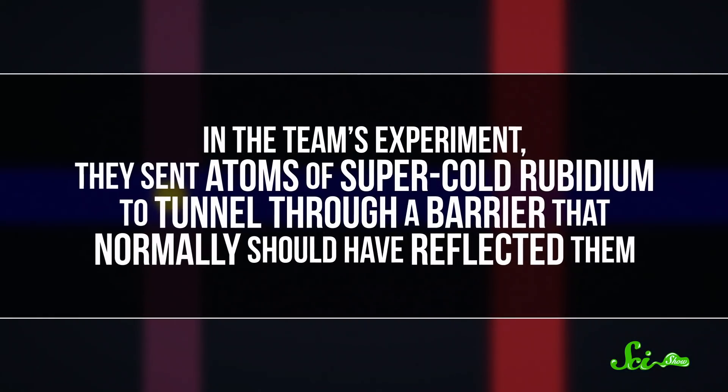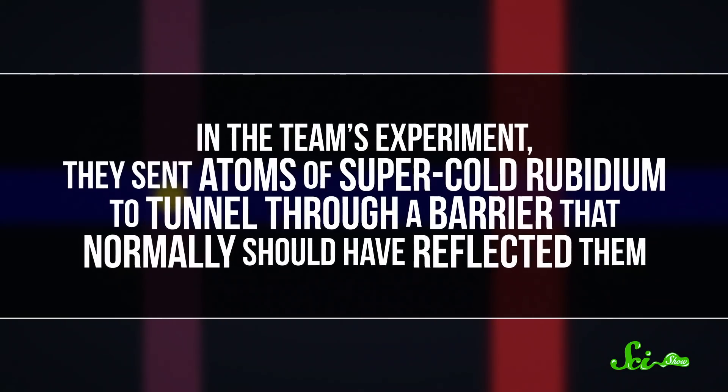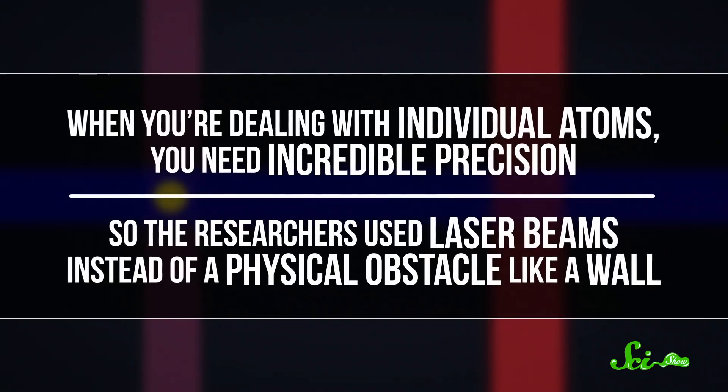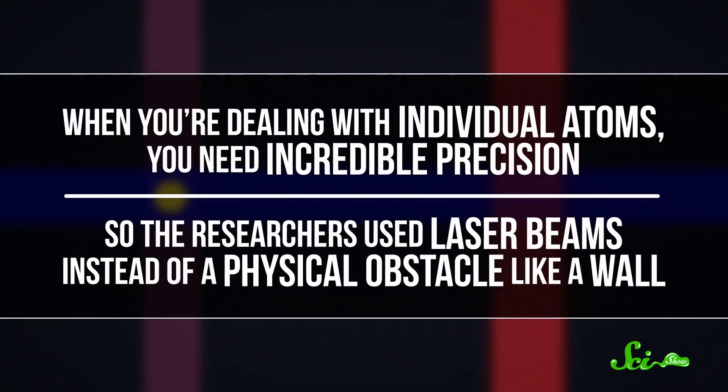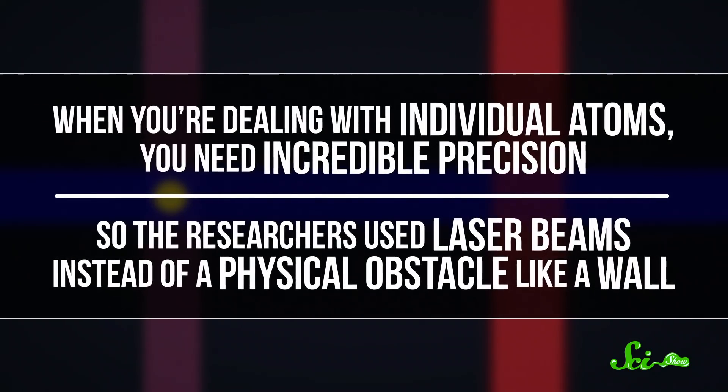In their experiment, they sent atoms of super-cold rubidium to tunnel through a barrier that normally should have reflected them. When you're dealing with individual atoms, you need incredible precision. So the researchers used laser beams instead of a physical obstacle like a wall. They used one beam to control the motion of the atoms, and a second to act as a barrier for the atoms to tunnel through.